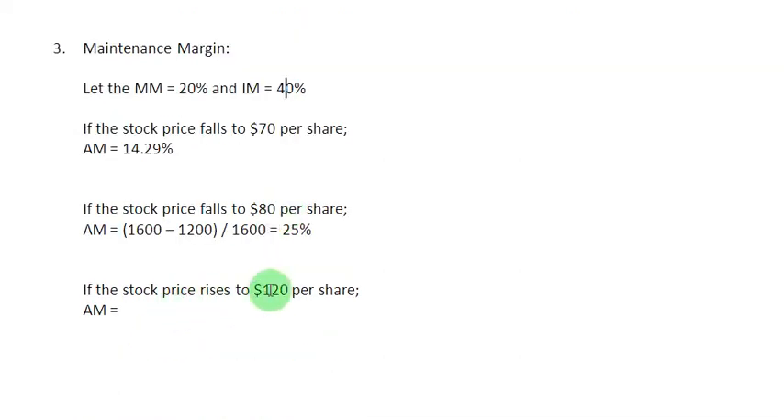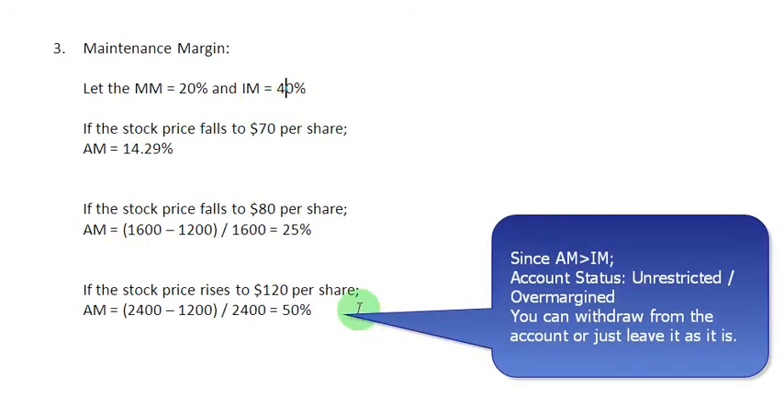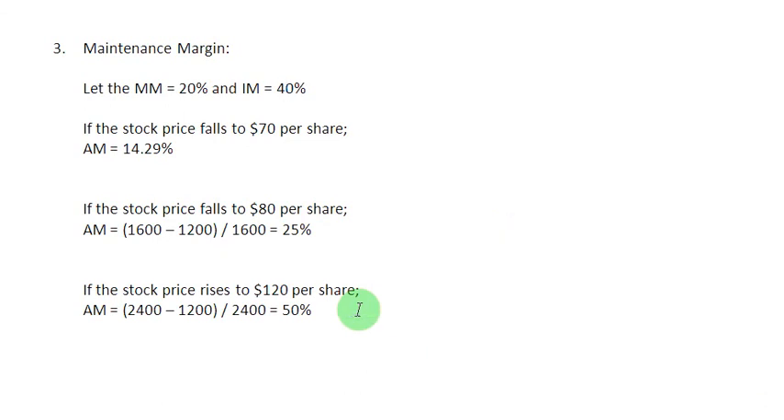Now let us take the last scenario. If the stock price rises to $120 instead of falling, you bought 20 shares, so the value of your securities is $2,400. Subtracting the loan of $1,200 and dividing by $2,400 gives an actual margin of 50%, which is even above the initial margin requirement. In this case, your account status is unrestricted or over-margined — the best possible situation — where you have the choice to leave things as they are or withdraw money from your account.